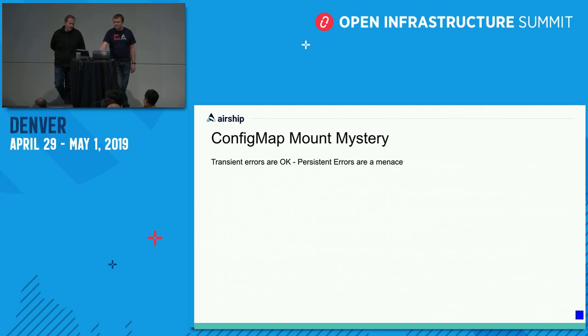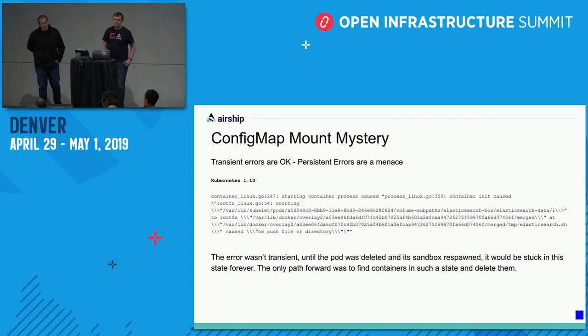Moving into the Kubernetes section — the first issue we want to talk about is a ConfigMap mount mystery. The core message here is that transient errors in a system like Kubernetes that can automatically self-heal are okay, but persistent errors are a menace — it either means humans need to get involved or we need to write software to find and act on these things. One of the things we saw in Kubernetes 1.10 was that we do a lot of volume mounts inside containers — the OpenStack Helm project leverages these pretty heavily to mount in scripts. Occasionally we would see containers that would fail to find scripts that had been mounted into them, and there was really no way to resolve it other than literally terminating the pod and allowing the sandbox to respawn. Kubernetes would never be able to automatically fix this issue.